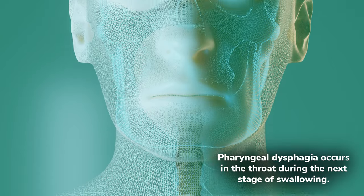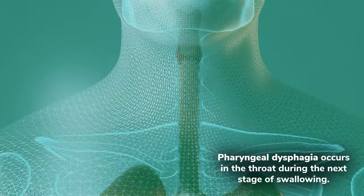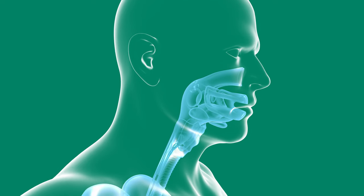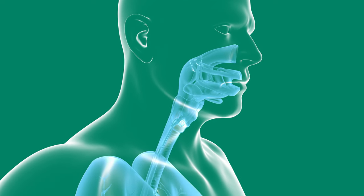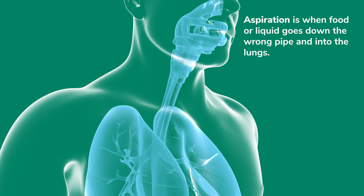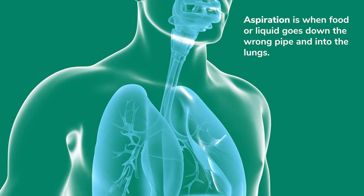Dysphagia can also be pharyngeal, or occurring in the throat. Throat muscles can get weak for a variety of reasons and food can get stuck in the throat or travel towards the wrong pipe or trachea, and aspiration can occur. Aspiration is when food or liquid goes down the wrong pipe into the lungs.